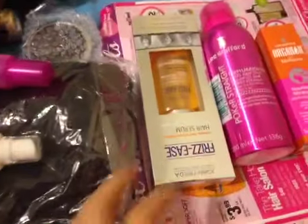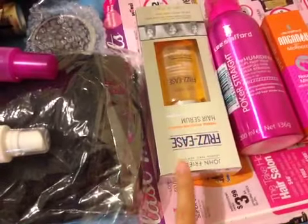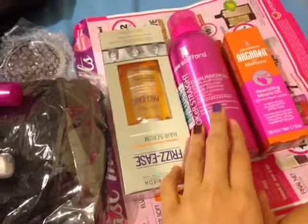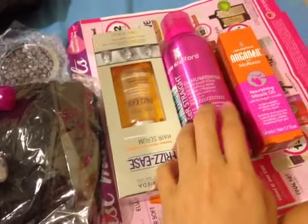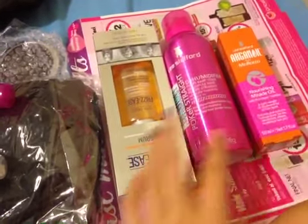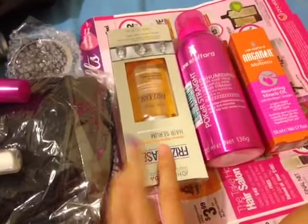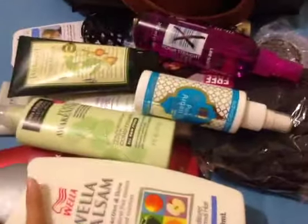Things that I bought are the hair serum from John Frieda with the heat protector in it, and this is the dehumidifier to keep your hair straight, and this is the argan oil. Those three cost $41, so I just spent an extra $2 and I get this goodie bag.